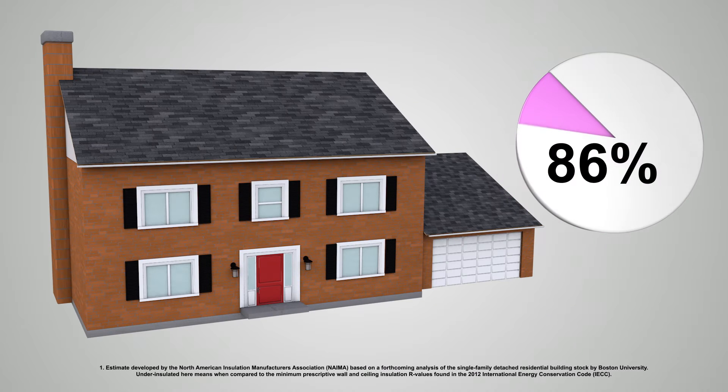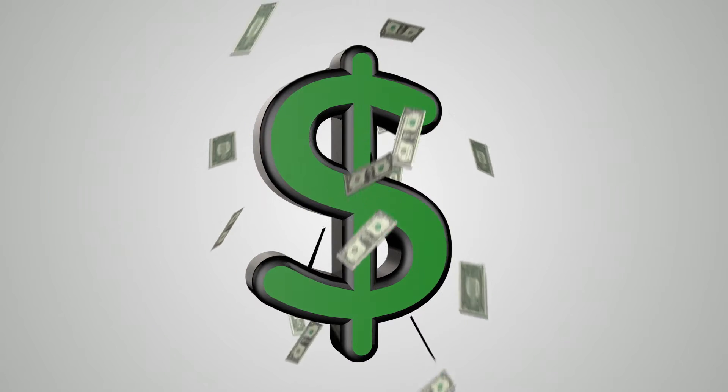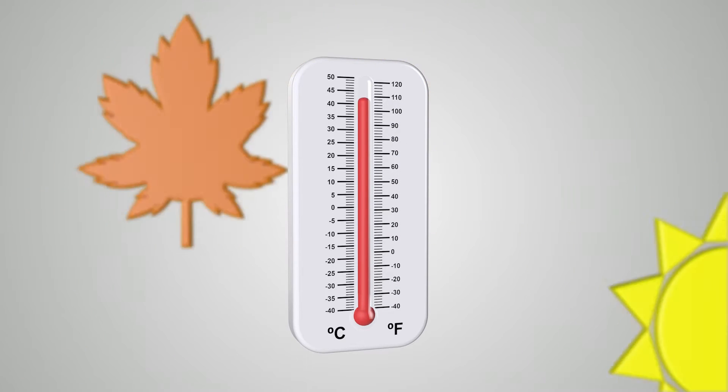Did you know that 90% of U.S. homes are under-insulated? This means increased energy costs and uncomfortable temperatures year-round.